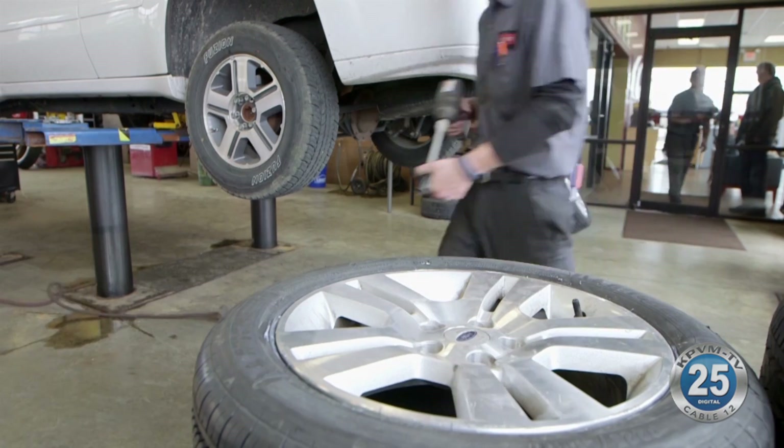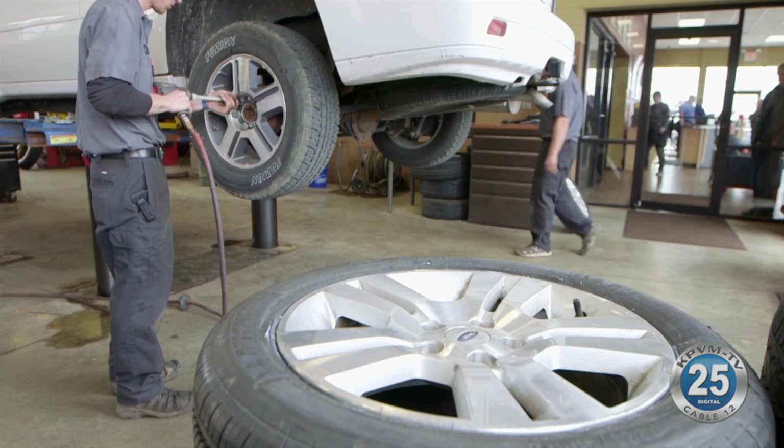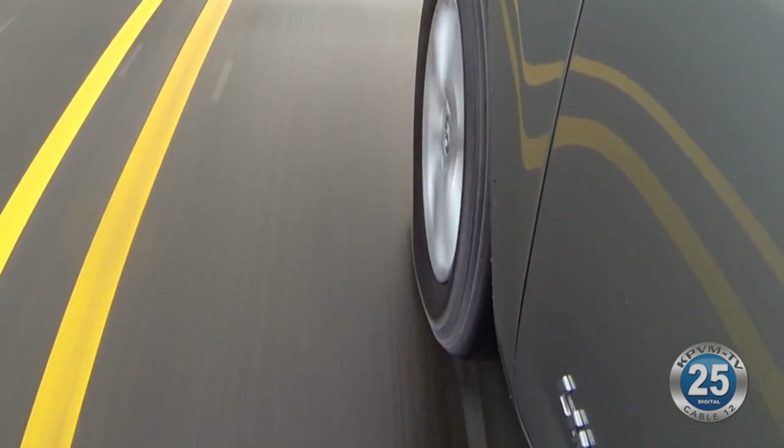If just one or two tires need to be replaced, you don't need to buy a whole new set. The other tires still need to be somewhat new, however. If you have an all-wheel drive vehicle and you replace one tire, there can't be more than 5/32nds of tread difference between the other three. If there is, it can create problems with the differential and the driveline system.